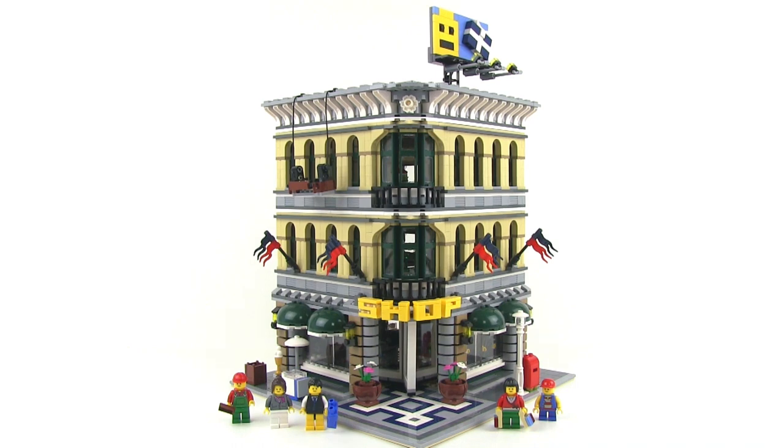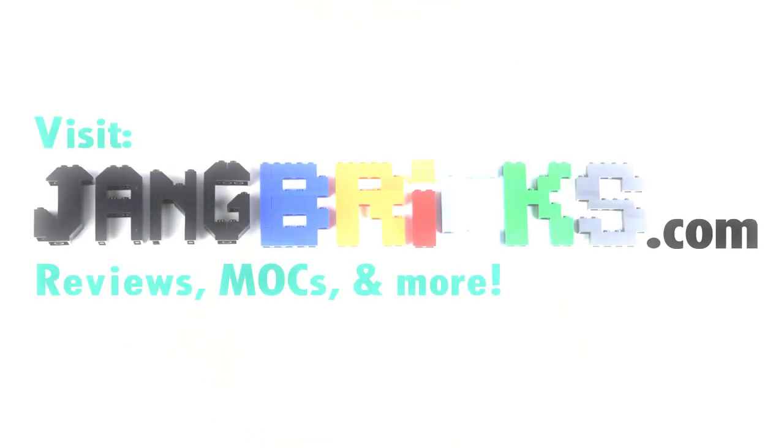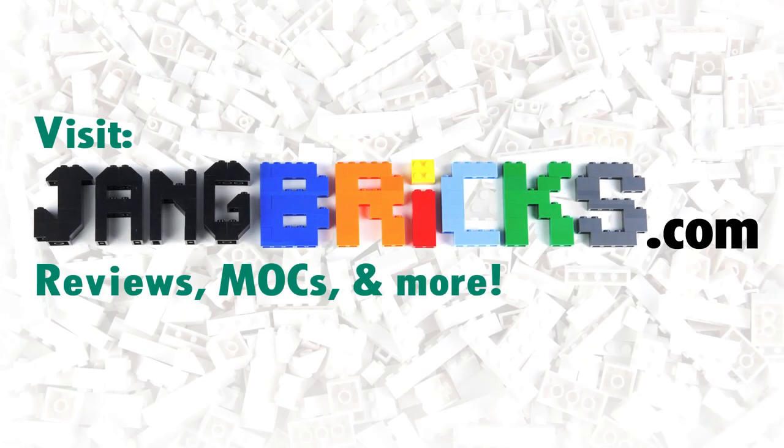That's it for my look at this set. Be sure to share your opinions and thoughts about this set in the comment section below. Stay tuned for more reviews — new stuff, old stuff, as well as custom builds. You can follow all the updates of everything LEGO related at jangbricks.com. Talk to you again soon. Bye.